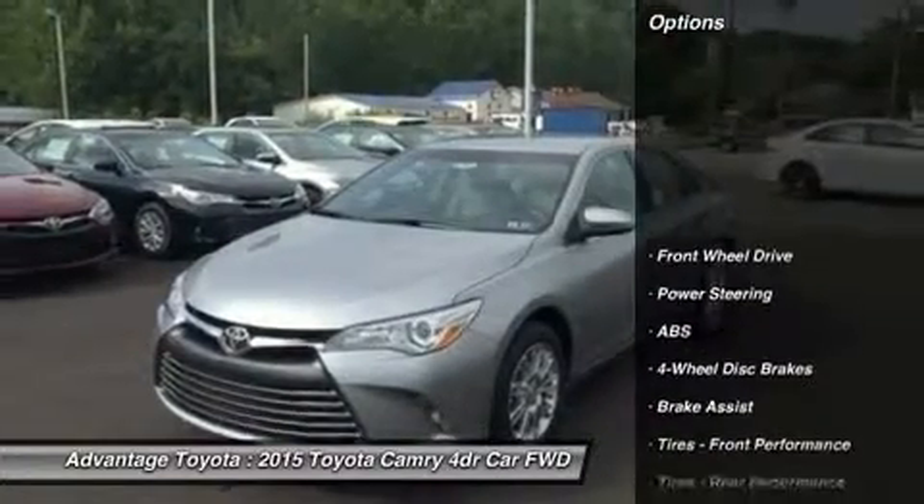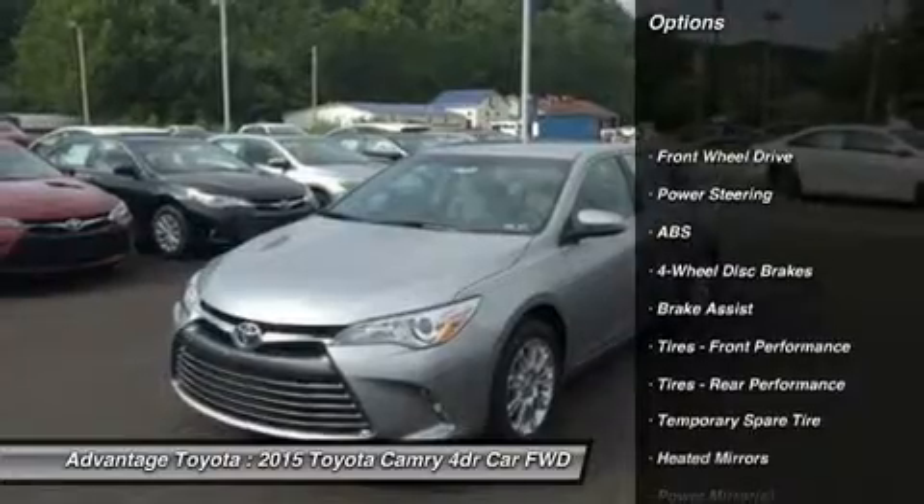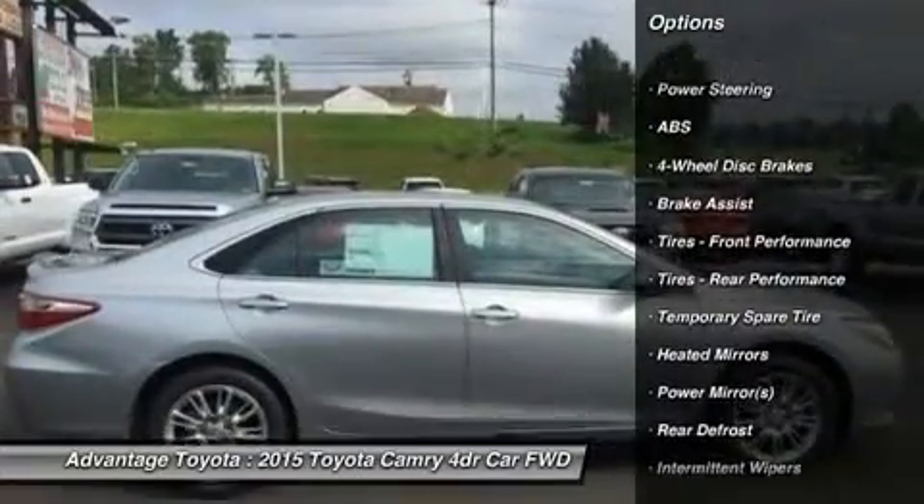Available additions to the bold body style are LED headlights and daytime running lights, and 18-inch alloy wheels.